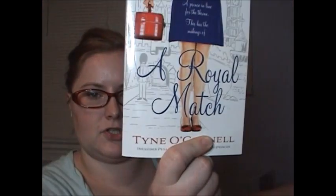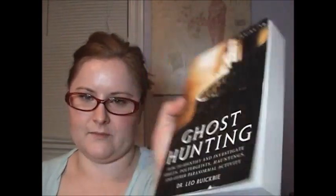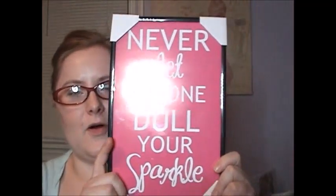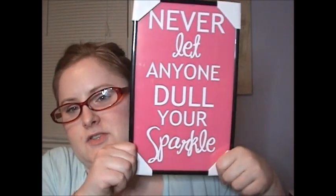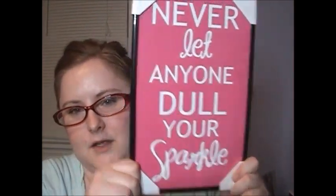Next, I got a couple of books — A Royal Match and Ghost Hunting. I also found a little plaque for decor wall art that says, 'Never let anyone dull your sparkle.' This is going to go into my beauty room.